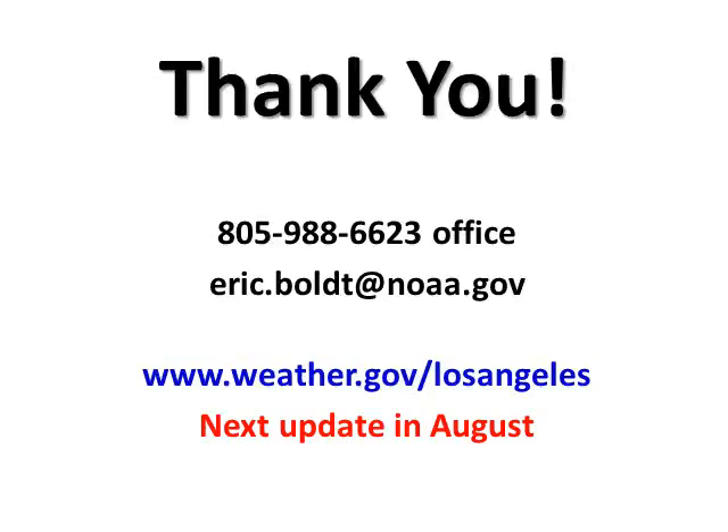Thank you for watching this presentation. If you have any comments or questions, please contact me and remember to visit our website for the latest forecast, watches, or warnings.